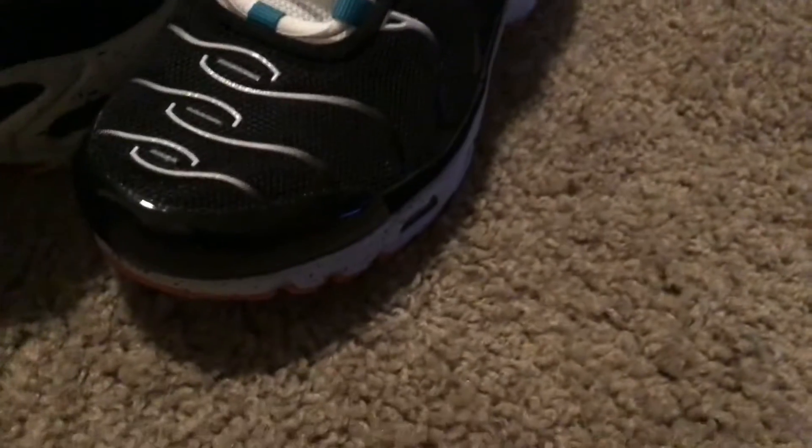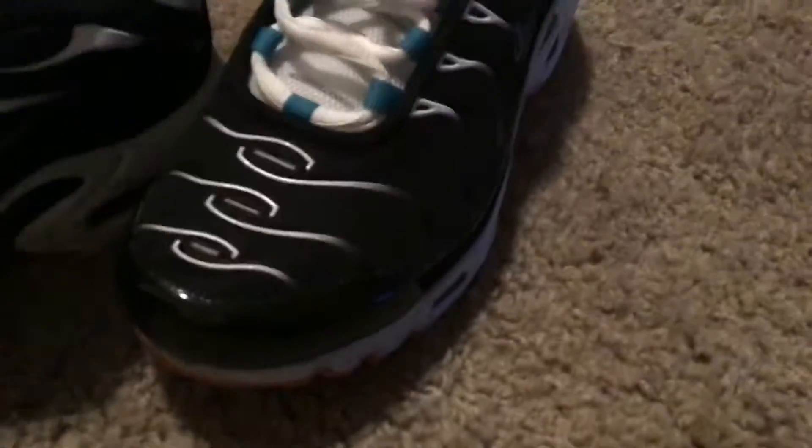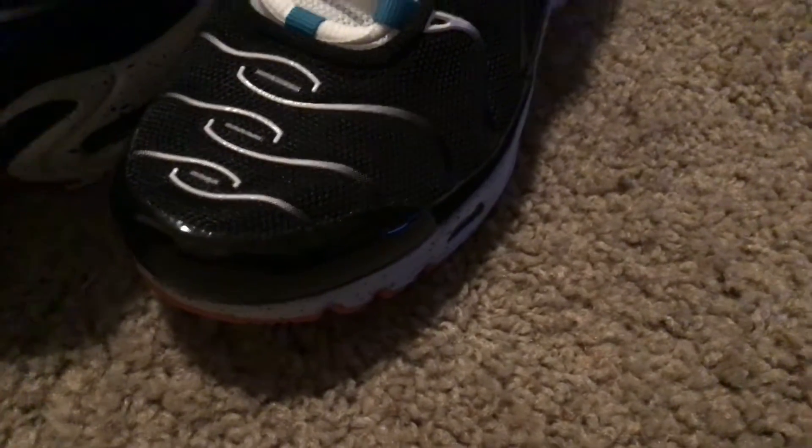Hey, what's going on guys? In today's video, we are going to be reviewing my new Nike Air Max shoes.